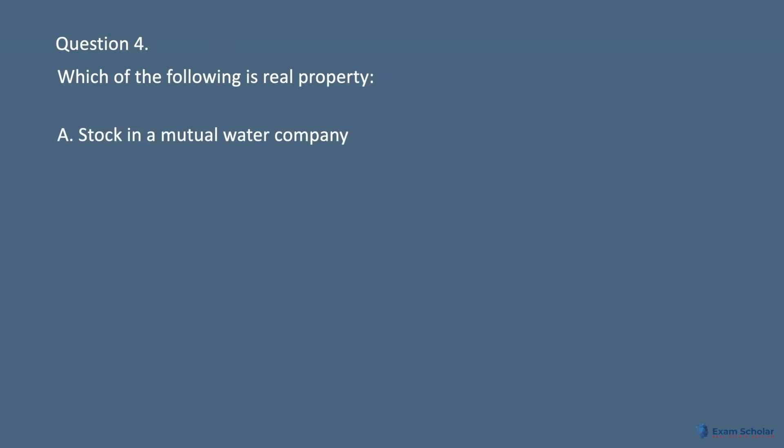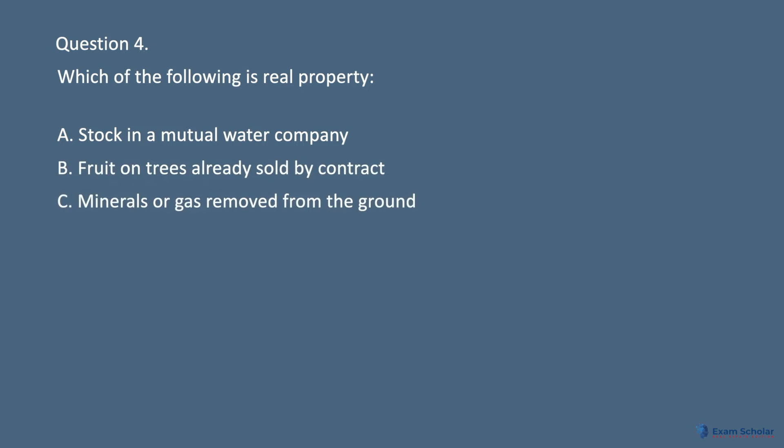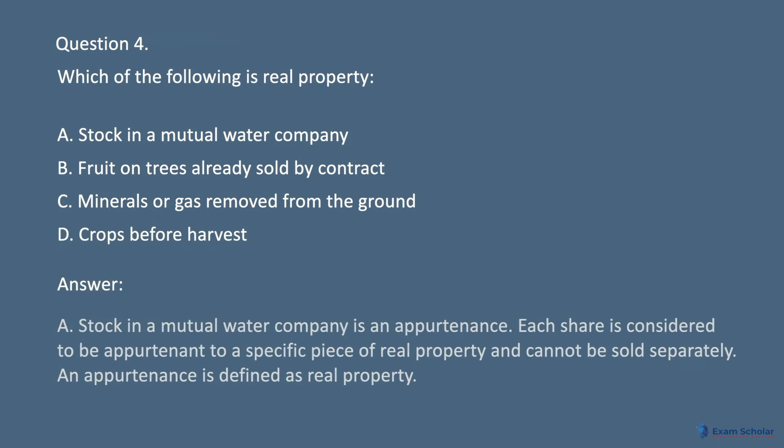Question 4. Which of the following is real property? A. Stock in a mutual water company. B. Fruit on trees already sold by contract. C. Minerals or gas removed from the ground. D. Crops before harvest. Answer: A. Stock in a mutual water company is an appurtenance. Each share is considered to be appurtenant to a specific piece of real property and cannot be sold separately. An appurtenance is defined as real property.